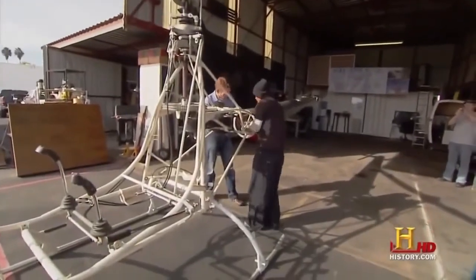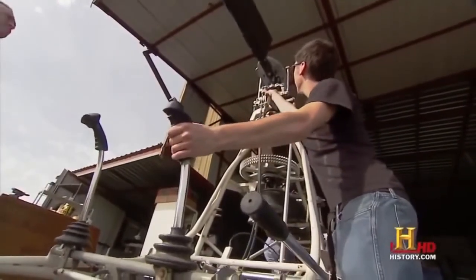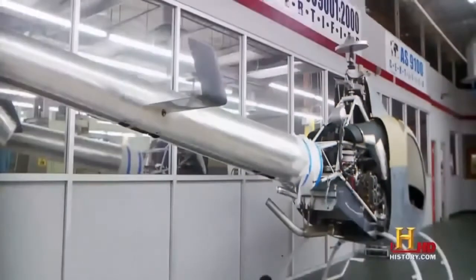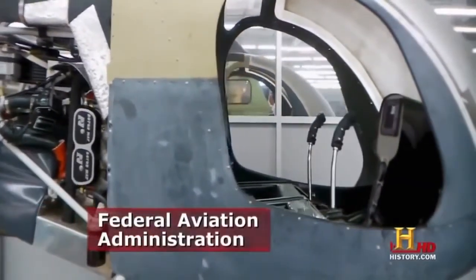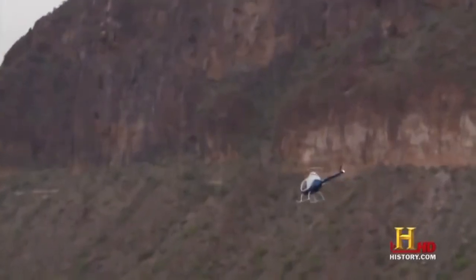Rotorway says the average builder takes 400 to 650 hours to complete the helicopter. Rotorway monitors each stage and will not allow the customer to proceed until they've accomplished what's required. Once completely built, it still can't be flown — the customer must contact a local FAA representative to inspect the helicopter through a sign-off procedure, and if built correctly, it's given an airworthiness certificate. Then the owner is free to fly their brand-new helicopter.